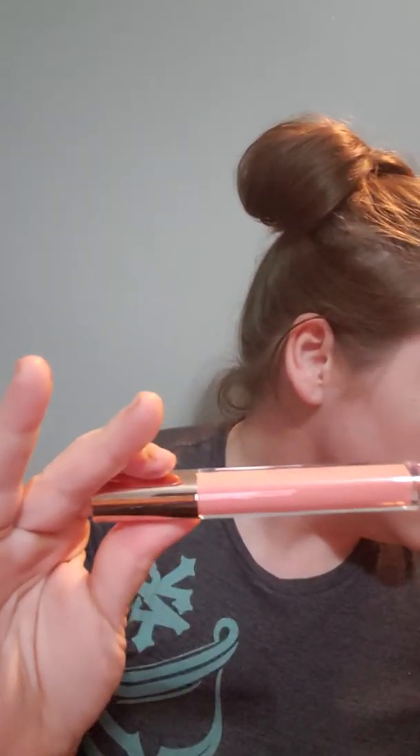The next thing I have is the Iconic London Lip Plumping Gloss. This is $26, in the shade Love Struck. I think it would be pretty over like a pinky neutral-tone lipstick. It's very nude, so you can't really see it that well.